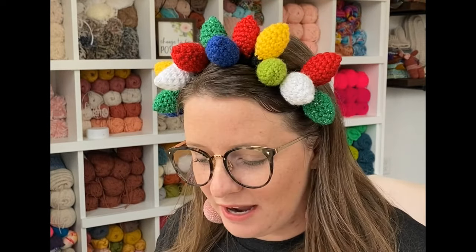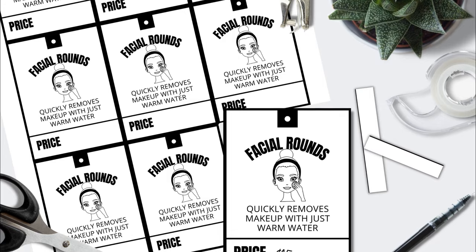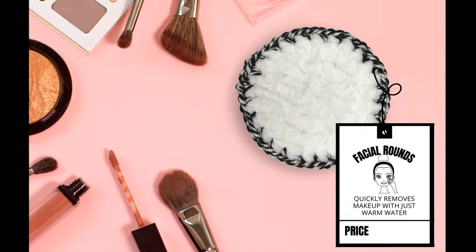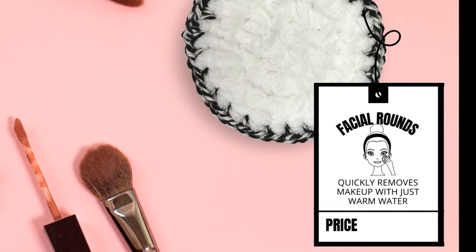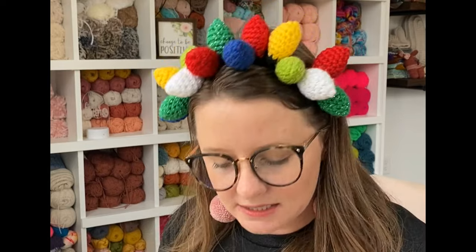Today we are making the crafty facial rounds. The freebie for today is a sheet of product tags to help you display the pricing and what your facial rounds even are at your markets, because some people might see these squishy little things and not know what they are. When they look at your product tag, they see what they're used for and see the price tag so they don't have to ask you. They can see the price clearly and it will help lead to more sales.